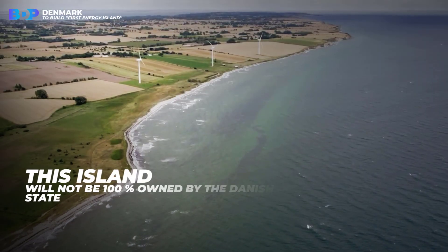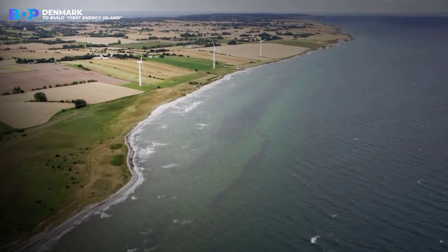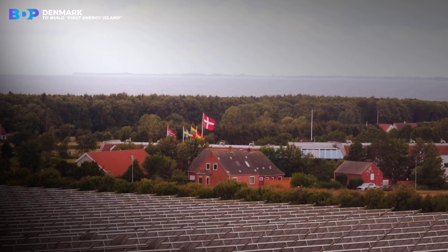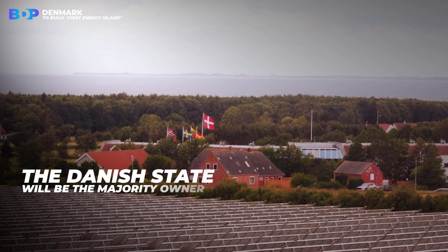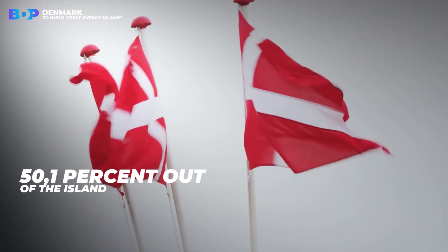This island will not be 100% owned by the Danish state — the state will share ownership with the private sector. However, the Danish state will be the majority owner and will own at least 50.1% of the island.